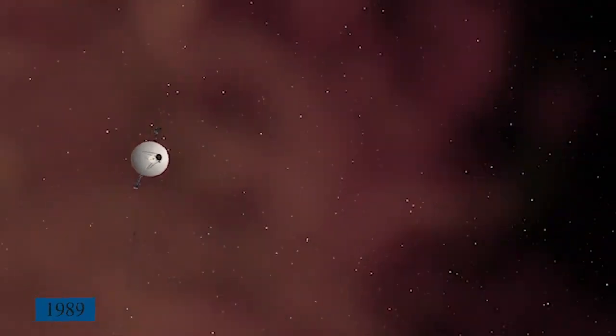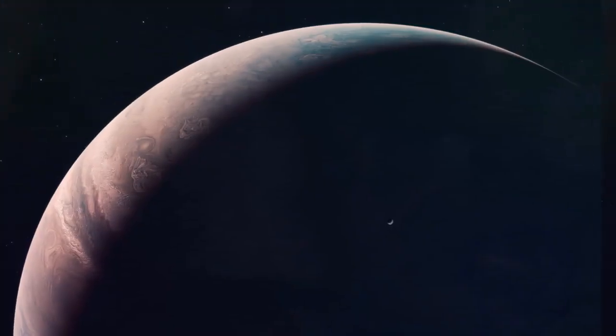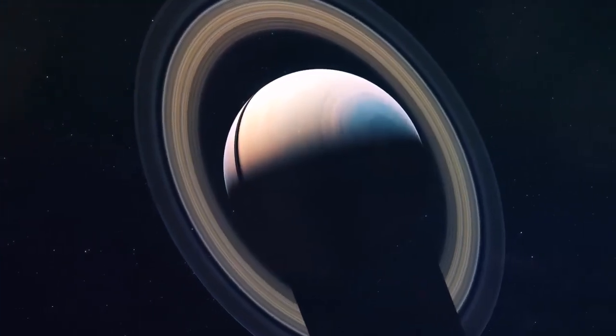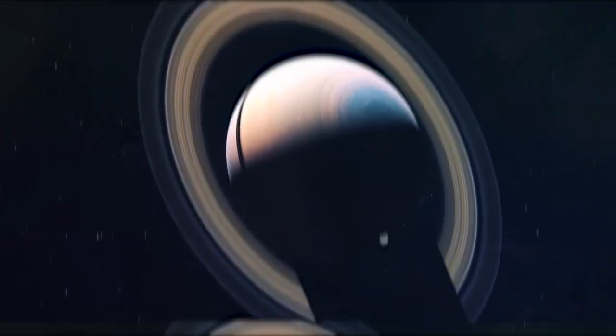The interstellar mission is significant because it continues the work begun by the Voyager spacecraft in 1989. When it passed past Neptune, the Voyager spacecraft made its final outer planet stop at Neptune. Voyager 1 visited Jupiter and Saturn, while Voyager 2 explored the planets Neptune and Uranus. Voyager 1 has traveled 3.6 AU, or 35 degrees north of the ecliptic plane, in the direction of the Sun's apex as it leaves our solar system.